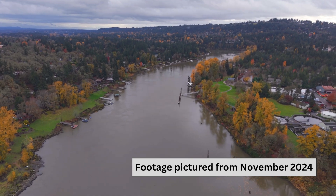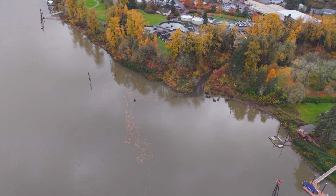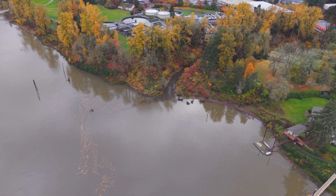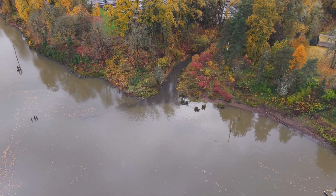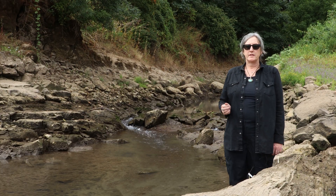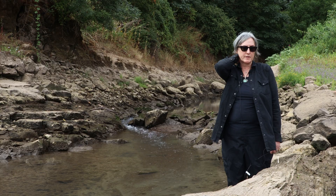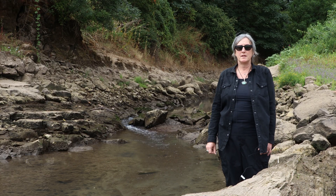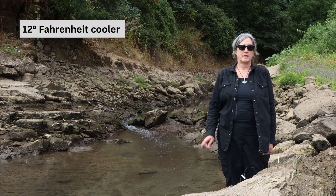The confluence is where Tryon Creek flows meet the Willamette River flows, and it's where a lot of migratory fish gather in the slower moving and cooler waters of Tryon Creek during the summer. Temperature monitoring has shown that Tryon Creek inputs into the Willamette during the summer could be as much as 4 to 5 degrees Celsius cooler than the Willamette River.